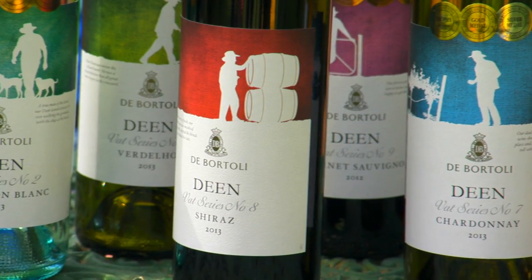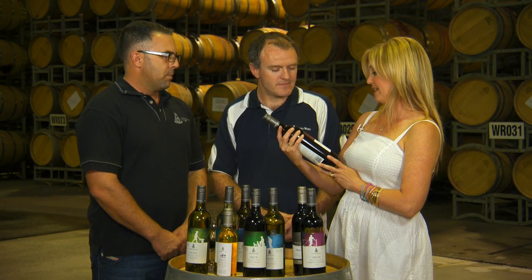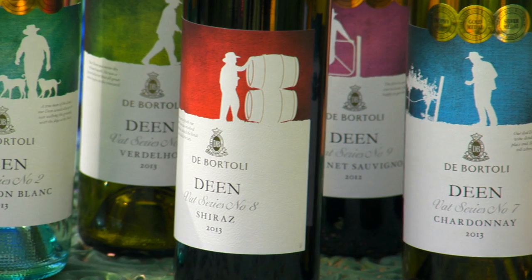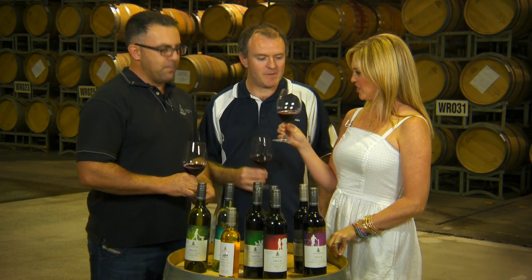And then this little note on the label says from start to finish our father Dean was involved. He personally selected the blends and chalked the vats. So that's pretty wonderful to know that he was so involved, hands-on. He was involved in every facet of the business. Such talented people. Thank you, it was a pleasure.